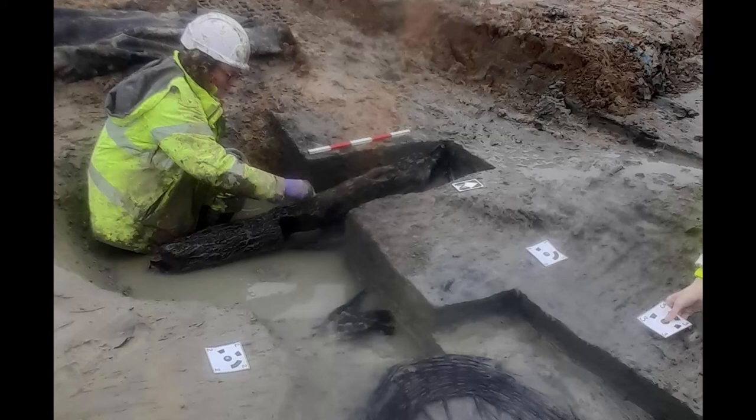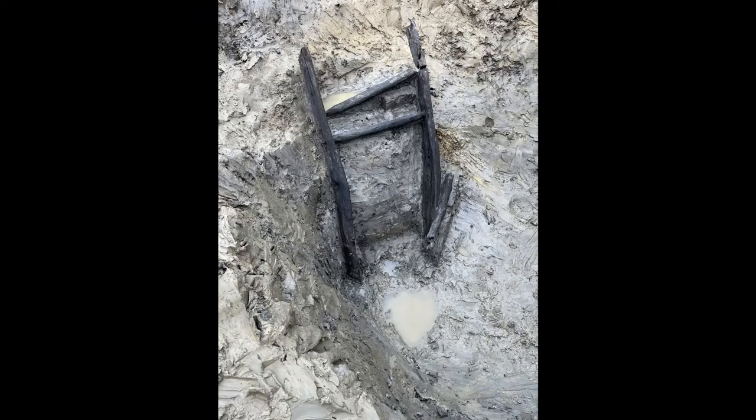Rare well-preserved wood artifacts from an Iron Age settlement have been discovered at the site of a highway expansion in Bedfordshire, England. Archaeologists unearthed an intact wooden ladder and a panel of wattle while excavating the route of the planned A428 highway. The wooden objects date to the late Iron Age, approximately 2,000 years ago.